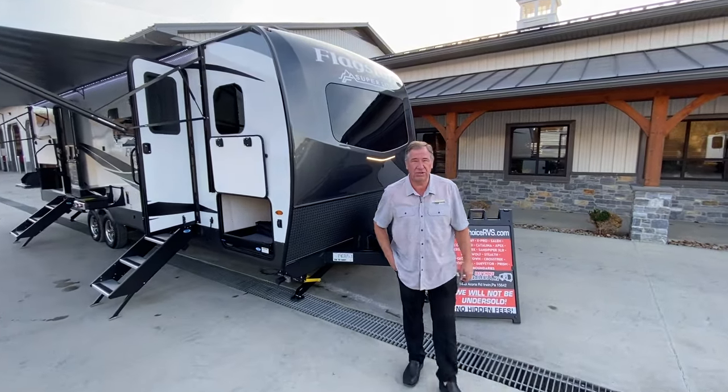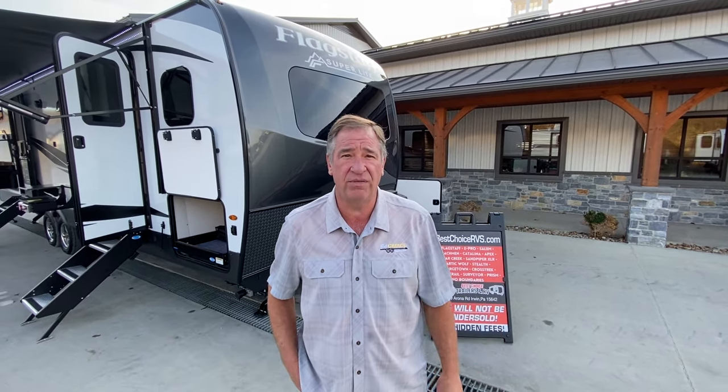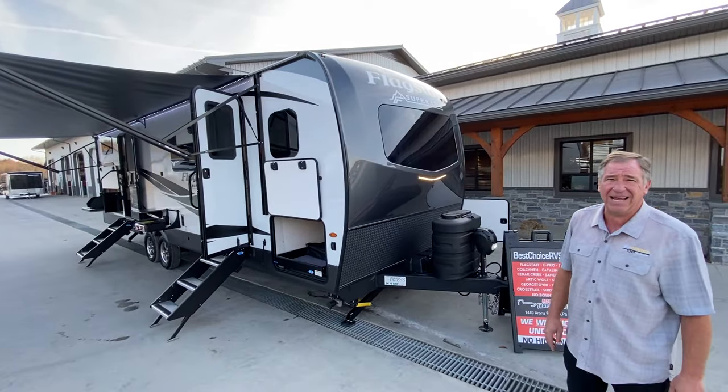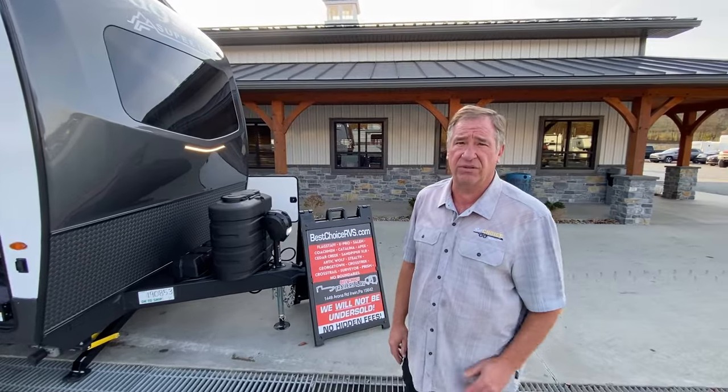Hello folks, welcome to Best Choice Trailers and RVs located at 1449 Arona Road in Irwin, PA. Phone number is 724-864-1449. Today we're looking at a 2024 Flagstaff Superlite 27BHWS. It's a premium brand, and we'll go over a lot of the features today.